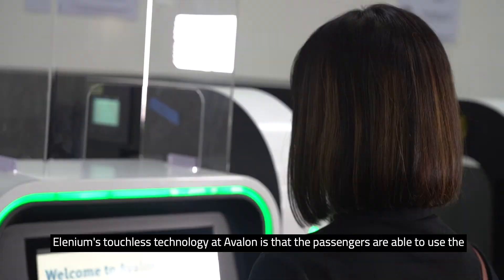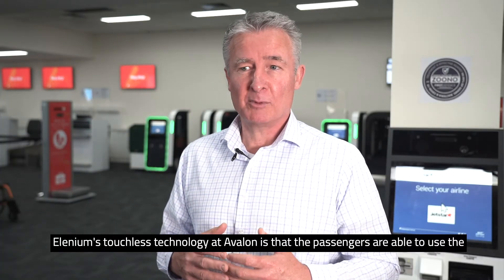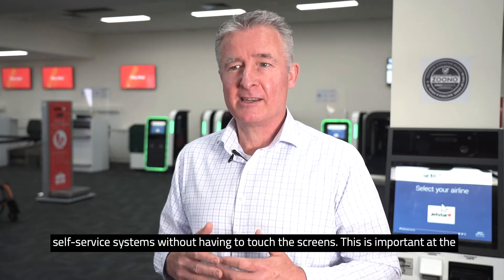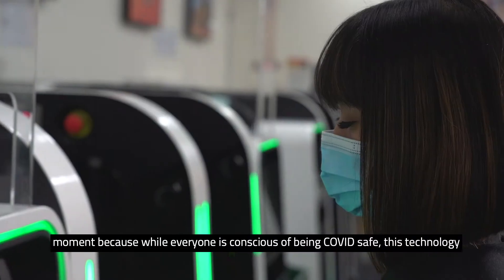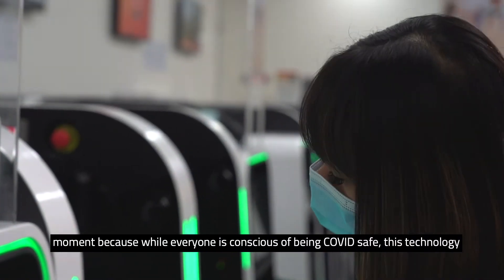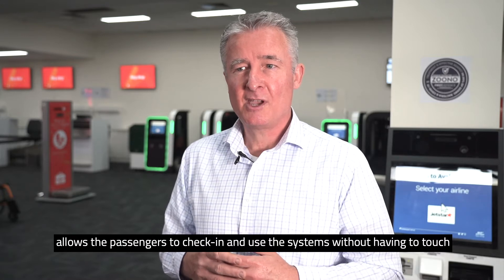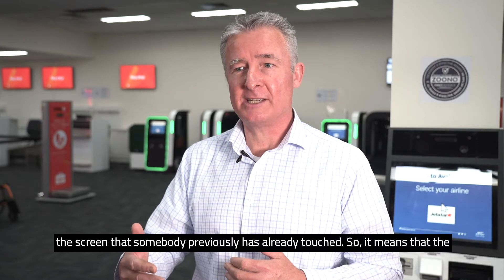The benefit of using Elenium's touchless technology at Avalon is that passengers are able to use the self-service systems without having to touch the screens. This is important at the moment because while everyone is very conscious of being COVID safe, this technology allows passengers to check in and use the systems without having to touch a screen that somebody previously has already touched.